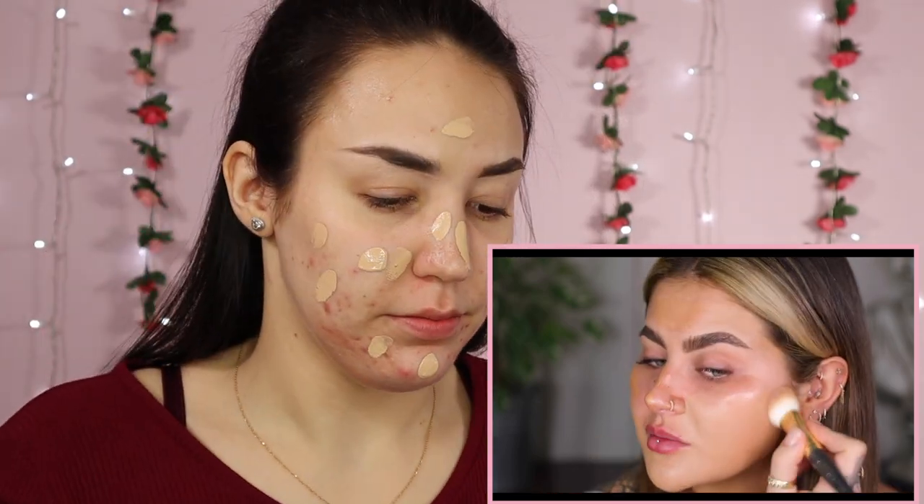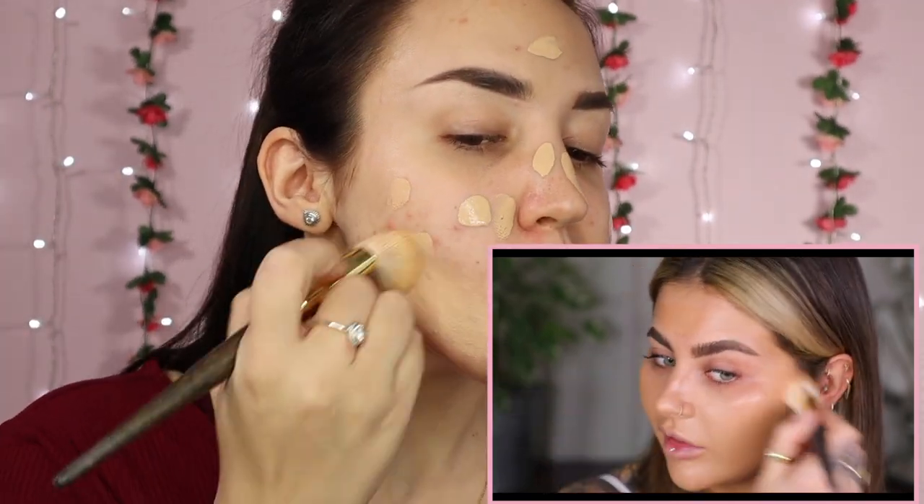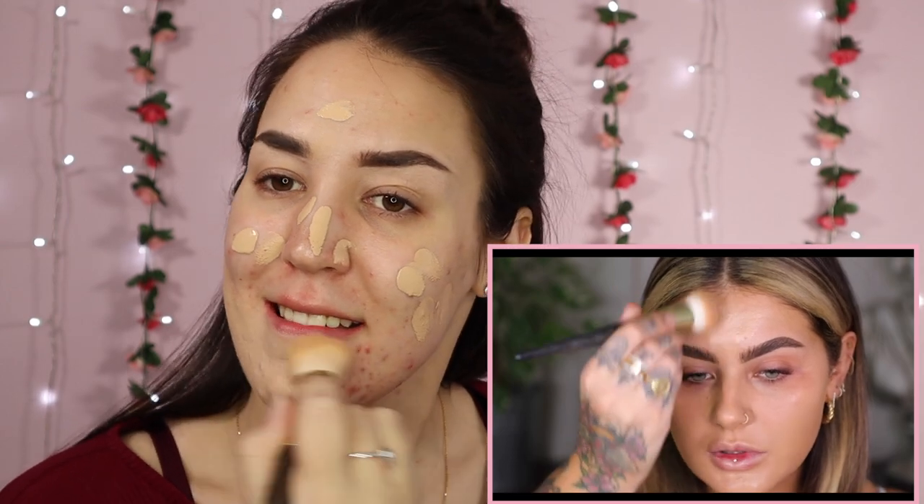I'm going to use the NARS Natural Radiant Longwear in the shade Barcelona. I'm really liking their new soft matte foundation as well. I'm just using my Smith 115 brush. You can see that the colour is really nice, and mixing the NARS with the Charlotte Tilbury is a really beautiful finish. I never use brushes so this feels a bit weird. This is a bit more of a fuller coverage foundation than what she's using. She goes in with a hell of a lot less product.